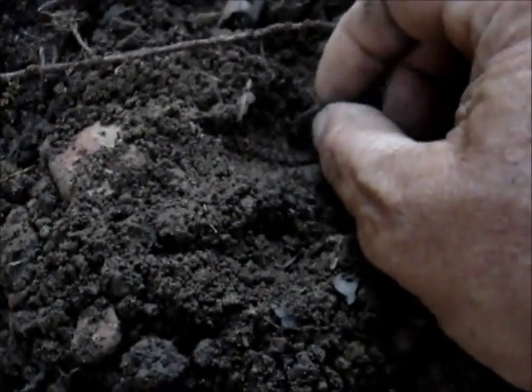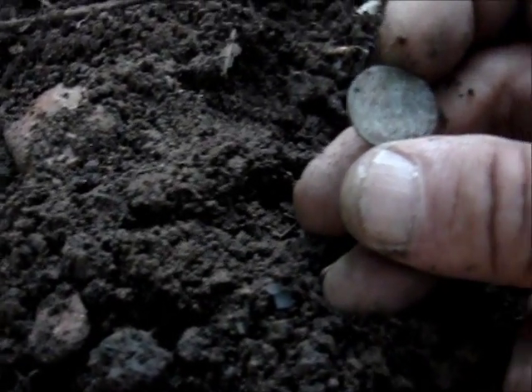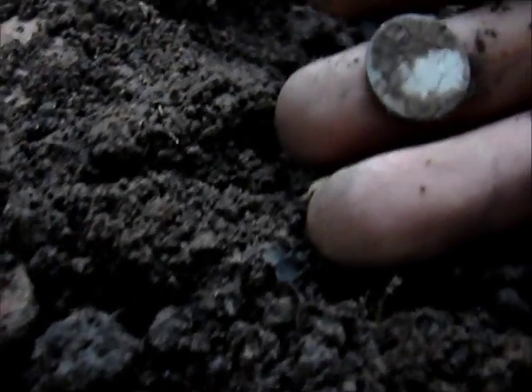I think I just hit silver over here at the park again at the bottle depository. This time I think it's a barber dime — it looks silver to me. It says 'one dime' on the back. Yeah, it's a barber. B-1800-something, by God. I think this is the third barber dime that I've found over here.